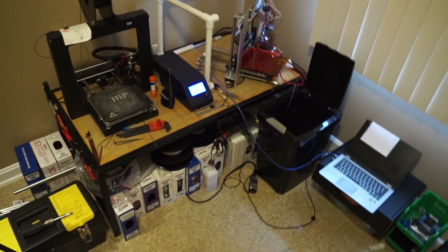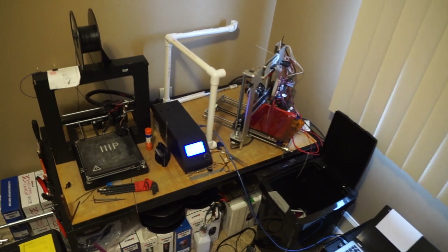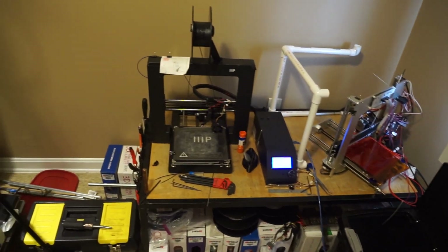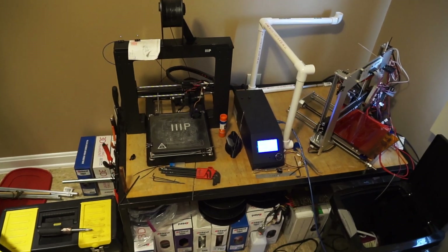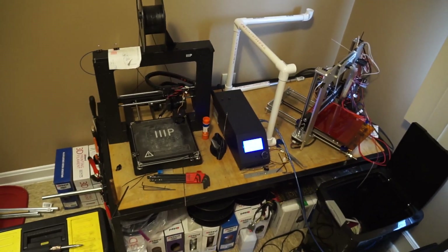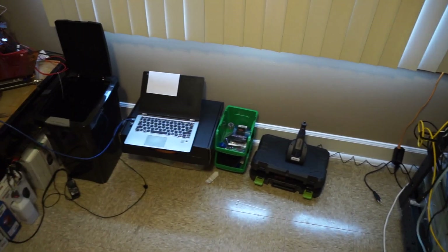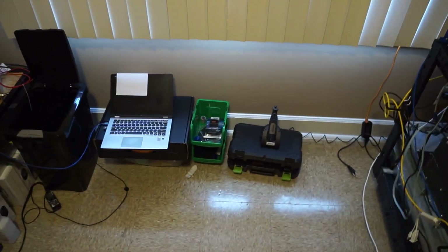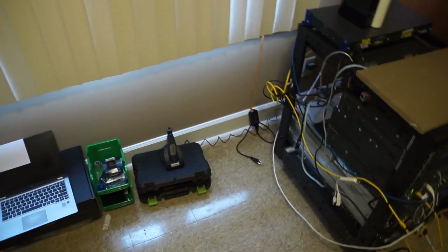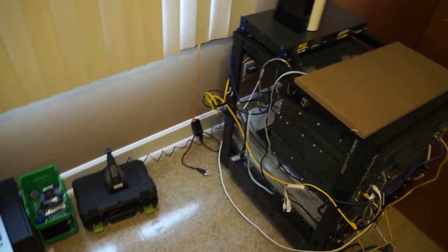Got a burnt-up 3D printer and another one that still works. Still do some 3D printing, just not a whole lot right now. Some small 3D parts I've printed, 3D printer parts, things like that. Dremel charger — plugs are a premium in here.